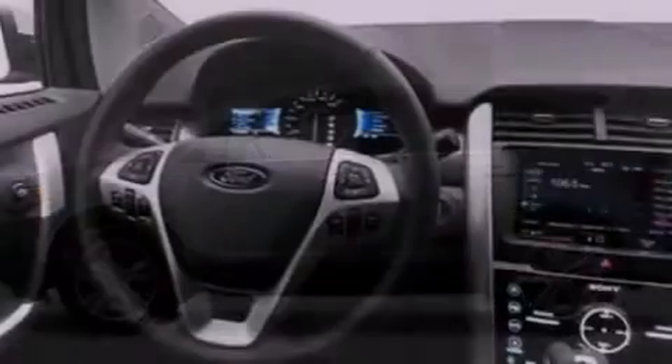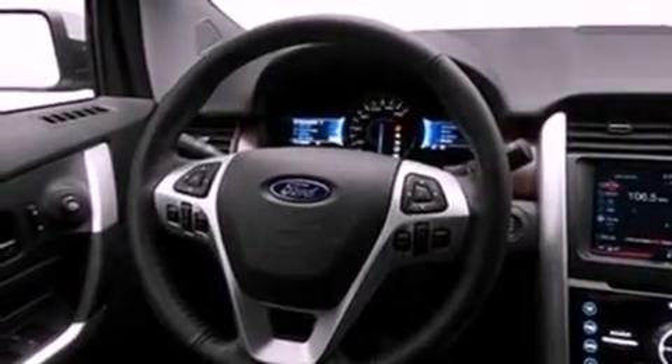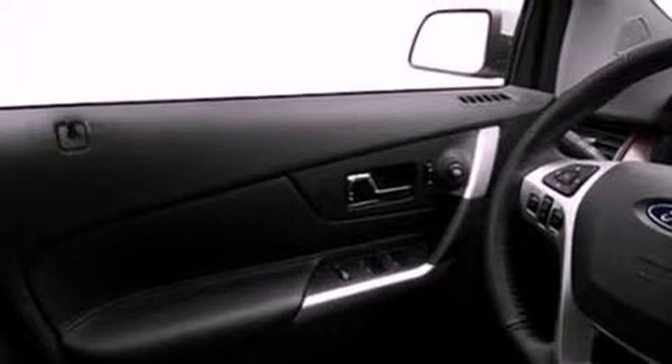Its top features include 12 strategically positioned speakers, commercial-free satellite radio, big 18-inch wheels, and traction control and stability control systems.